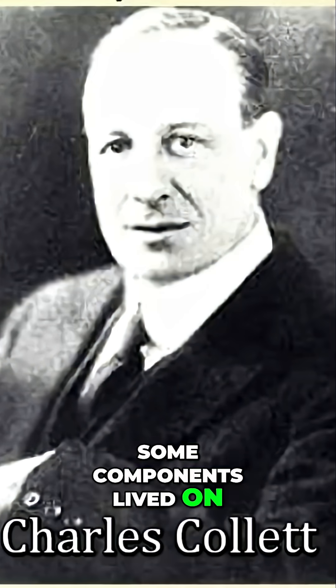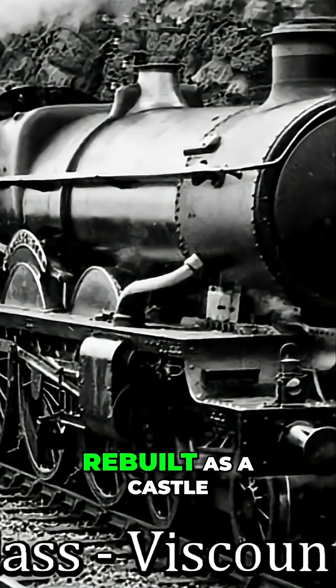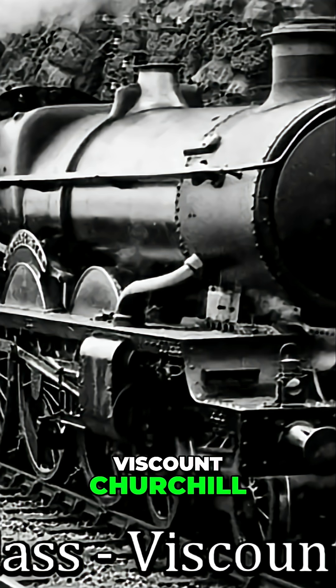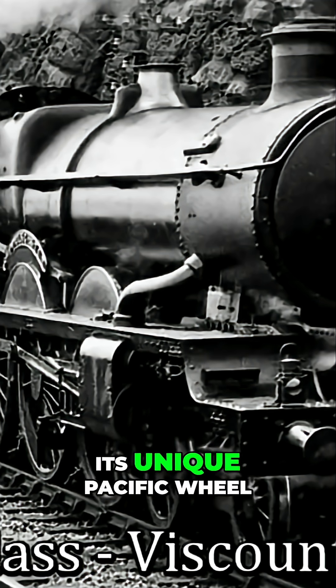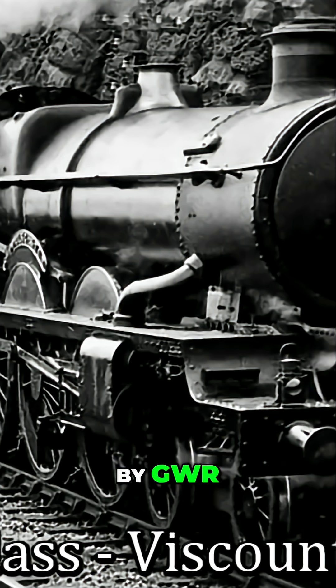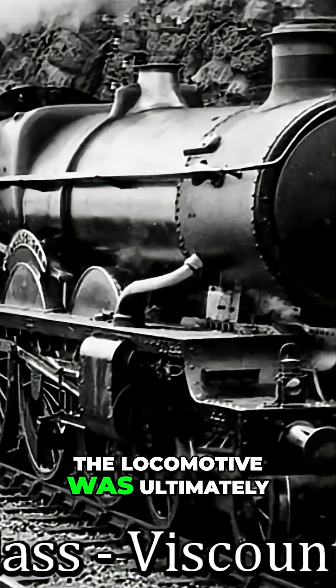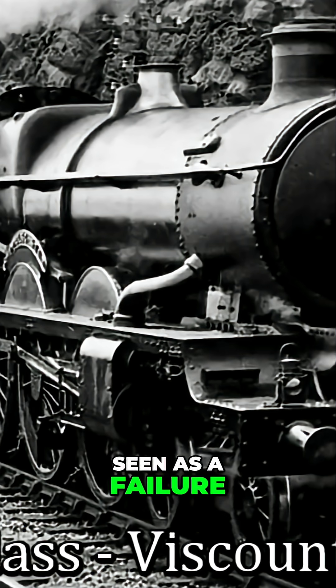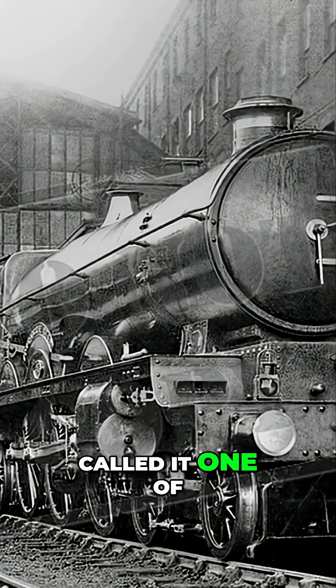Some components lived on — the front frames and number plates were reused. Rebuilt as a Castle class 4-6-0 and renamed Viscount Churchill, the Great Bear was no more. Its unique Pacific wheel arrangement was never revisited by GWR. Though visually impressive, the locomotive was ultimately seen as a failure. CJ Allen, a respected railway writer, called it one of the rare Swindon products deserving that label.